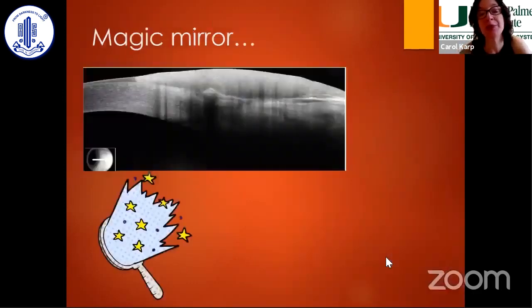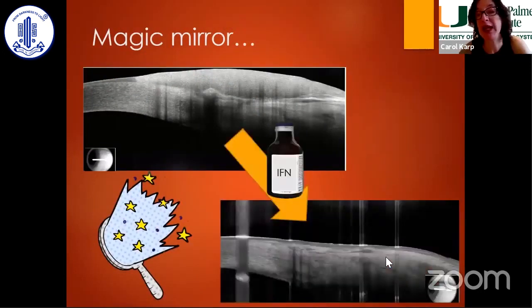Here, this patient with the gelatinous lesion shows thickened hyperreflective epithelium on OCT. After interferon, you see thin, normalized, dark epithelium — confirming complete response.